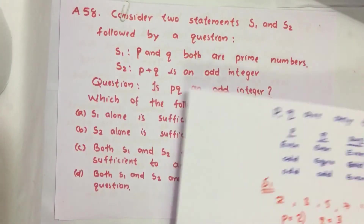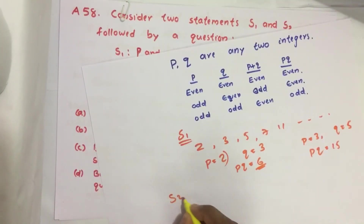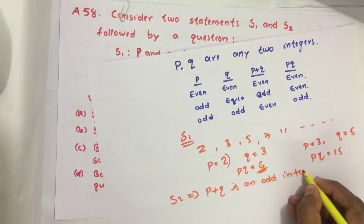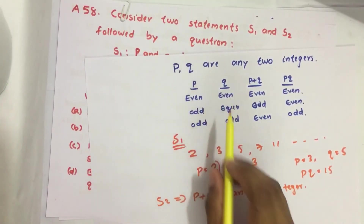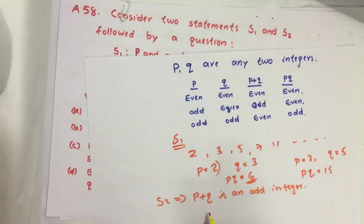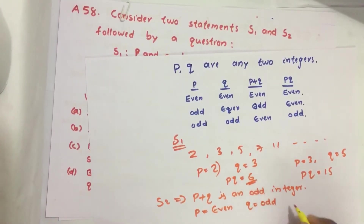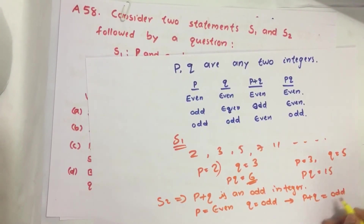Now let us consider Statement 2: P plus Q is an odd integer. This means that either P or Q is even and the other is odd — only then can their sum be an odd integer.